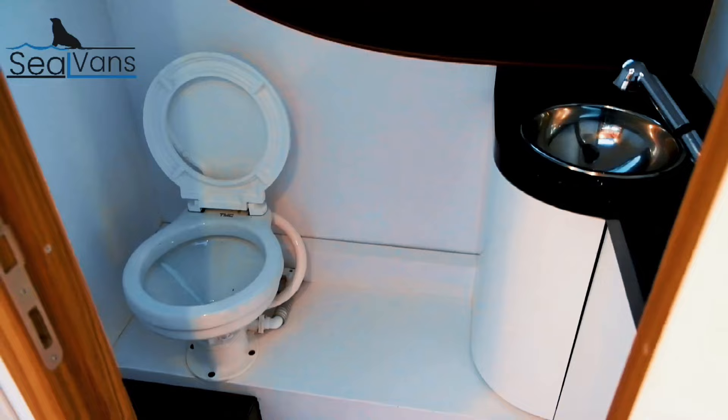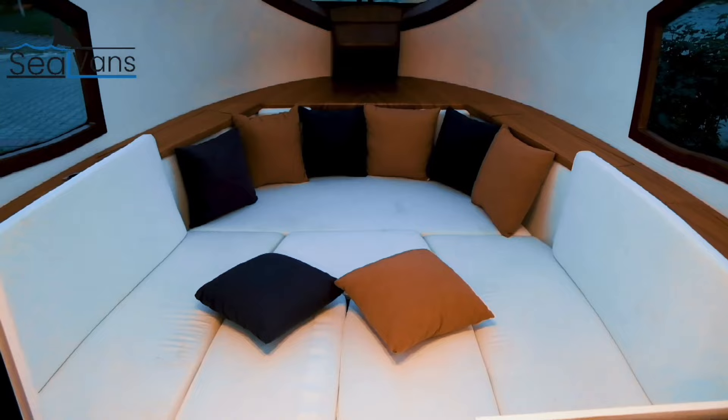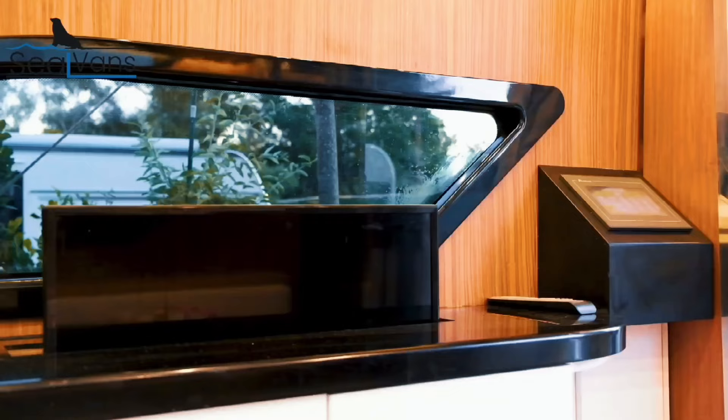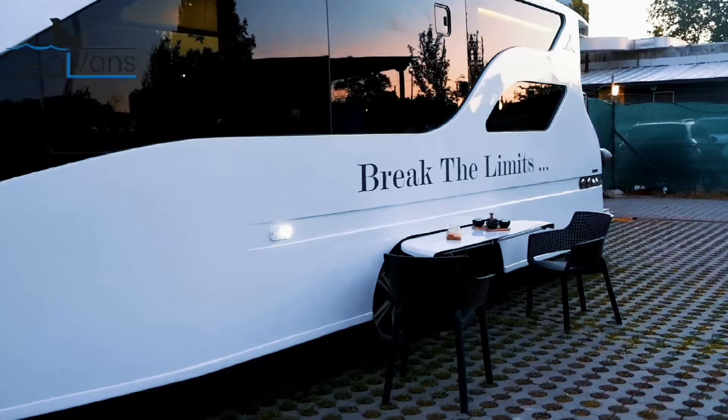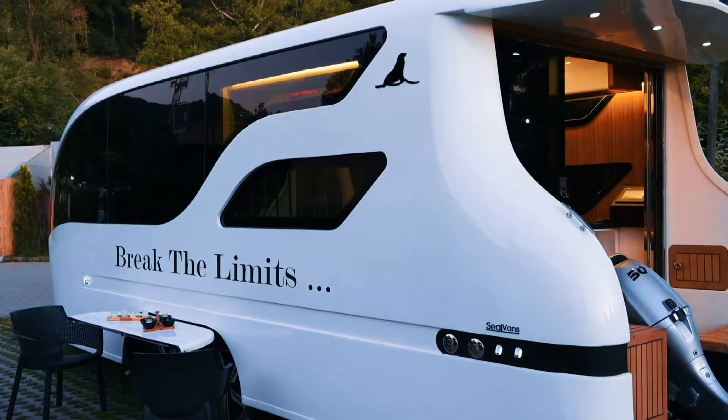The amphibious caravan is equipped with a functional kitchen, a compact bathroom with a shower, and comfortable seating, including a main bed and an optional extra bed for flexibility. It has a maximum permitted weight of 3,000 kilograms and an internal height of 2 meters. The Seal 7.50M is powered by either a 50 HP Honda outboard motor or an electric propulsion system, providing options to suit individual preferences, with a maximum speed of 13 knots.